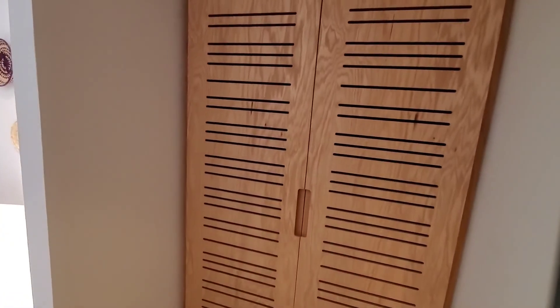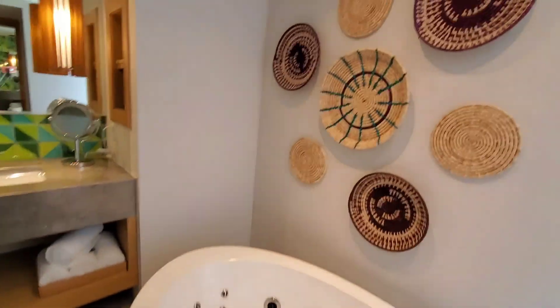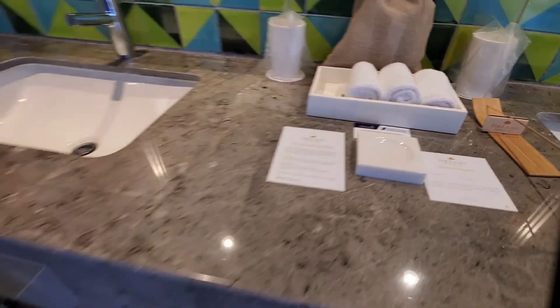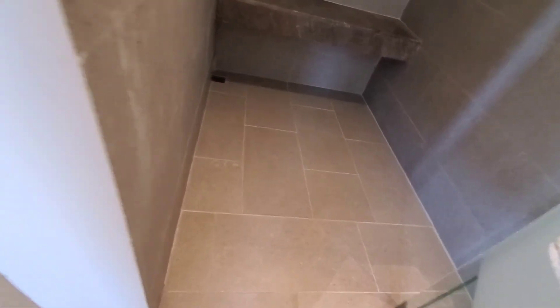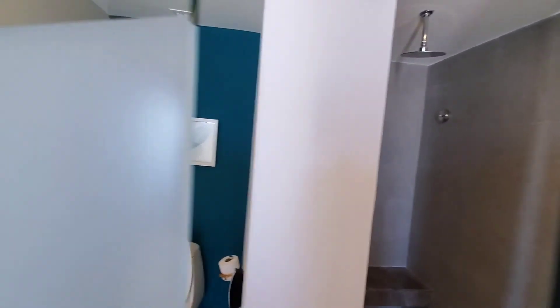It has double closets. This closet has a steamer and a safe, and the other one just has an umbrella and hangers. This is a huge soaking tub with jets, beautiful decor. A really nice rain shower, oh my goodness. And these are all separate with frosted doors.